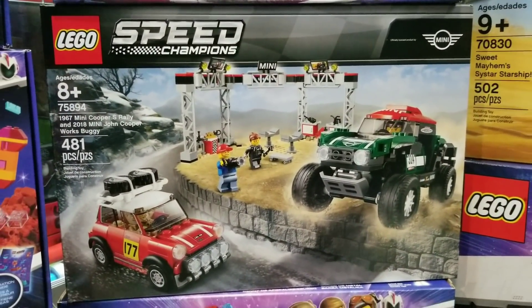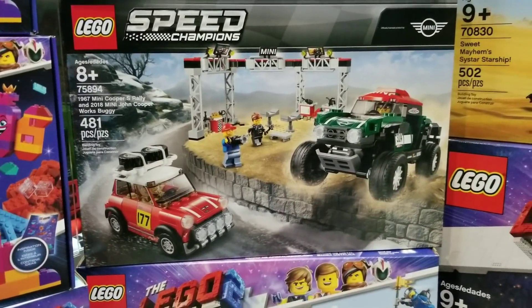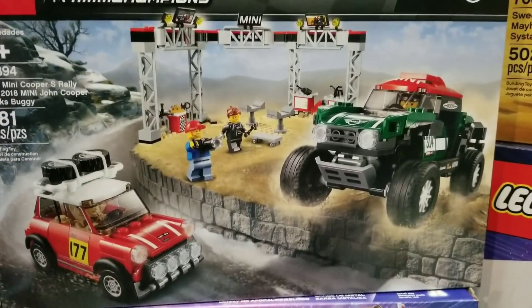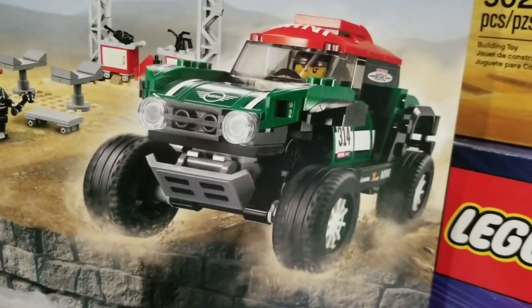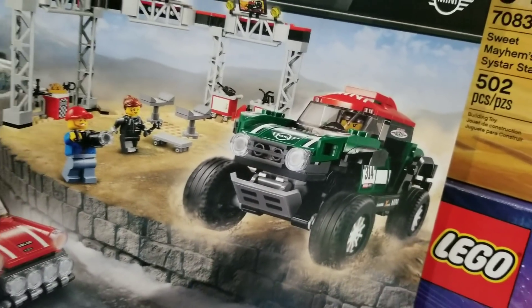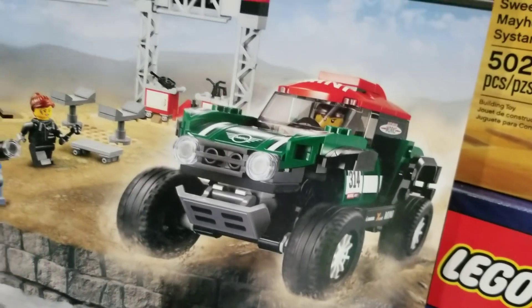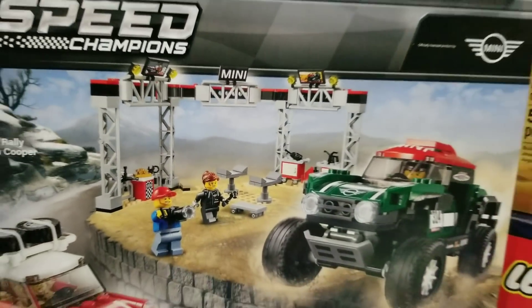The Speed Champions — I think we finally completed all the Speed Champions in the new wave with this set and the others. I almost wasn't considering this one because I'm not sure I like big trucks — they take up a lot of room and feel a little out of scale. But this one's not too bad, it looks pretty good. I like the mini included with the minifigure.